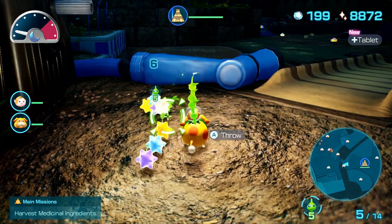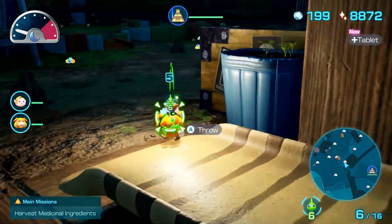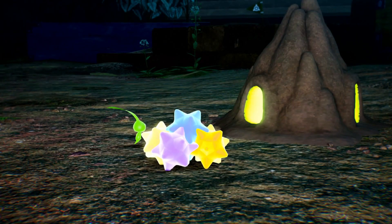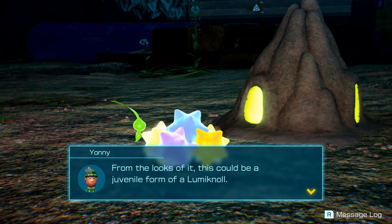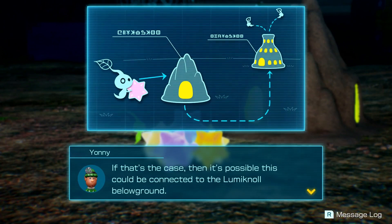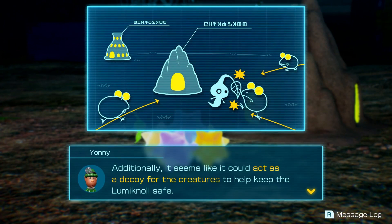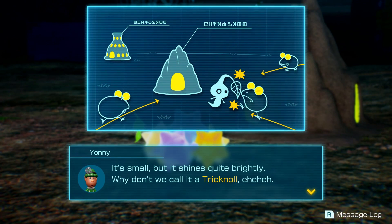You're going to want to quickly cross this bridge. You'll encounter this weird thing — get close and it'll light up. Throw a Glow Pikmin or two onto the pile next to it and they'll start throwing glow pellets into it. From the looks of it, this could be a juvenile form of a Luminol — possibly connected underground, acting as an interim drop point when transporting glow pellets from far away, and also a decoy to keep the Luminol safe. Why don't we call it a Trichinol?